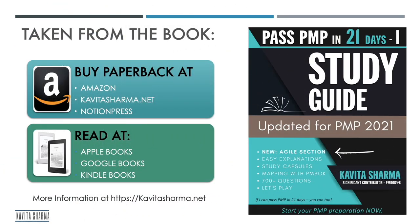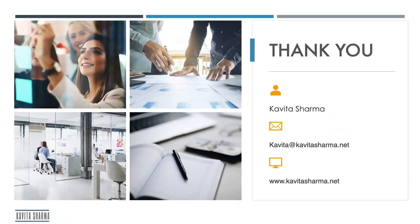That's it from me on organization types. If you have more questions or want to read more on this topic, you can buy the PMP Study Guide from Amazon or read it on Apple Books. You can write to me at kavita@kavitasharma.net. If you want to be part of my workshop, please log in to kavitasharma.net. Thank you and have a very nice day — talk to you soon, bye-bye!